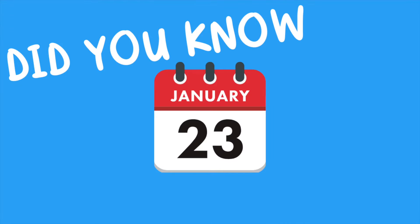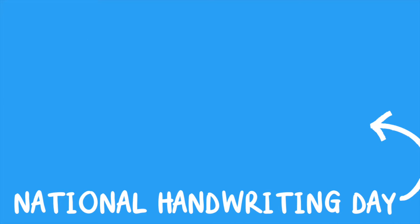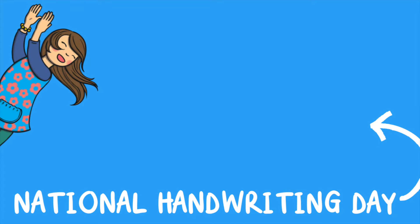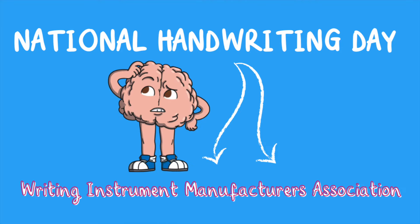Did you know the 23rd of January is National Handwriting Day? It's been celebrated each year since 1977. National Handwriting Day was created by the Writing Instrument Manufacturers Association to promote the use of pens, pencils, and writing paper.